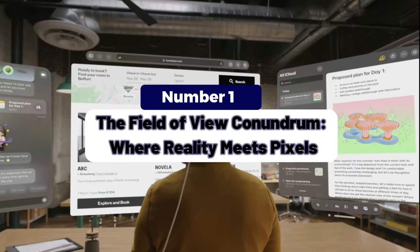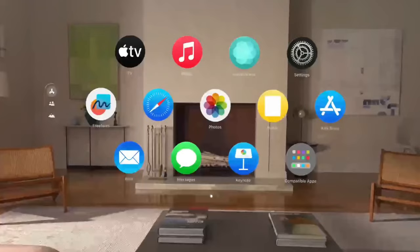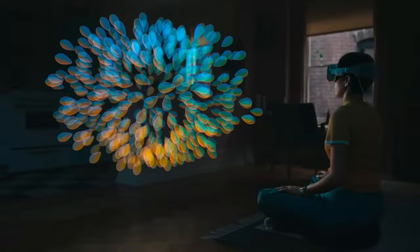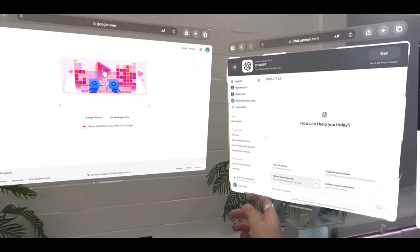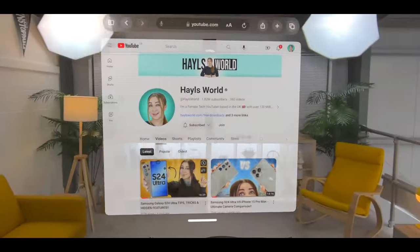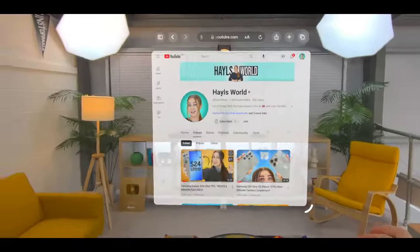Point 1: The Field of View Conundrum — where reality meets pixels. Imagine wearing glasses that make the virtual tangible. The Vision Pro blurs the lines between reality and digital overlays. But what happens when we forget we're wearing them? When the mundane and the extraordinary collide, the Vision Pro's high-resolution display and seamless UI dazzle users — but it comes with a caveat: the Field of View, or FOV.